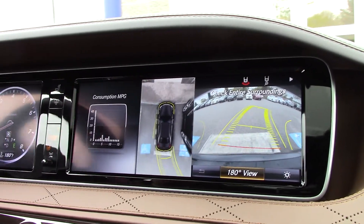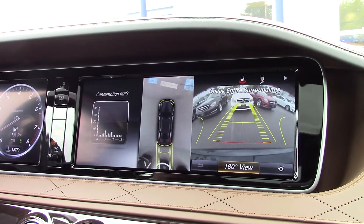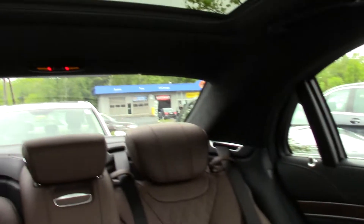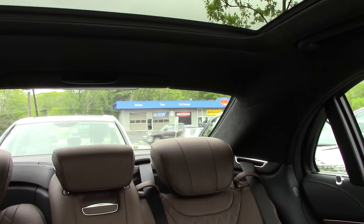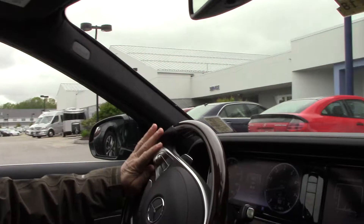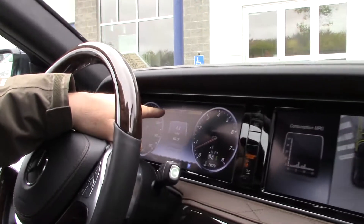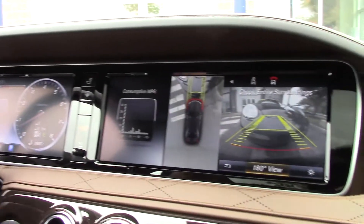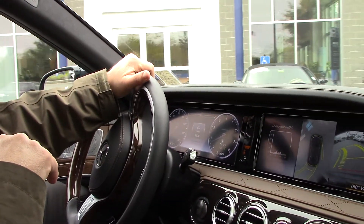For the parking sensors, you have Parktronic with active park assist — sensors on the front and rear of the vehicle. When you get close to something, if you look at the top of the roof and get to double red, it'll give you an audible alert letting you know you're within one foot. You also have parking sensors on the front of the vehicle, and when you get to double red it lets you know you have one foot left — you can even see it on the camera as well.